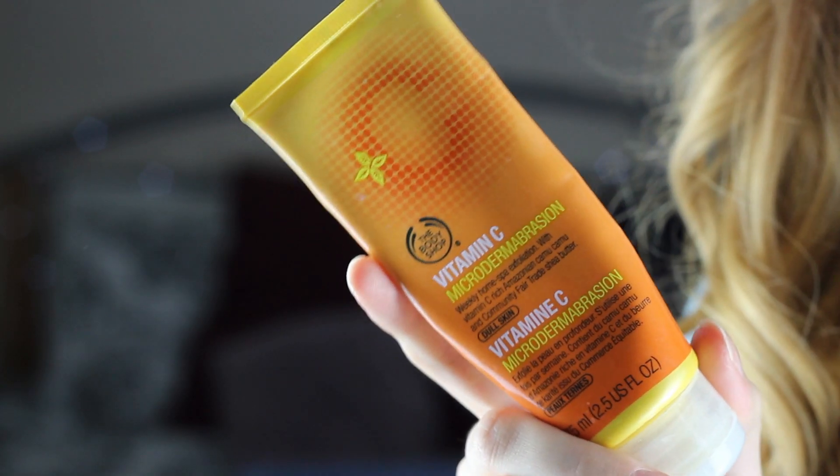Next up is another skincare product, one I found when I worked at the Body Shop last year. Ever since I tried it, I have been totally obsessed. It's the Body Shop Vitamin C Microdermabrasion and it is the scrub that will change your life. If you haven't tried a microdermabrasion scrub, give this one a go — I wouldn't recommend trying any others because this one is just so good. You can often pick it up cheaper than the recommended retail price, and the Body Shop always seem to have discounts.